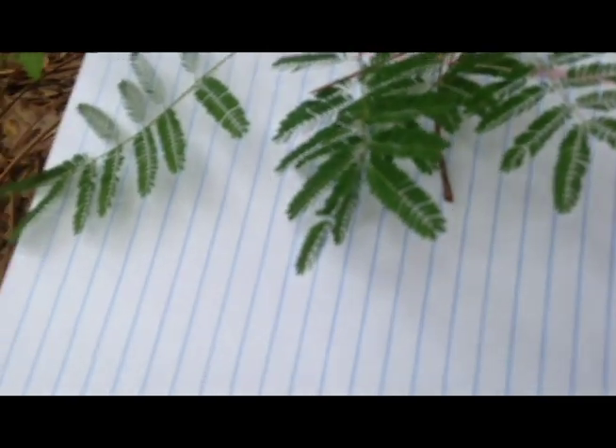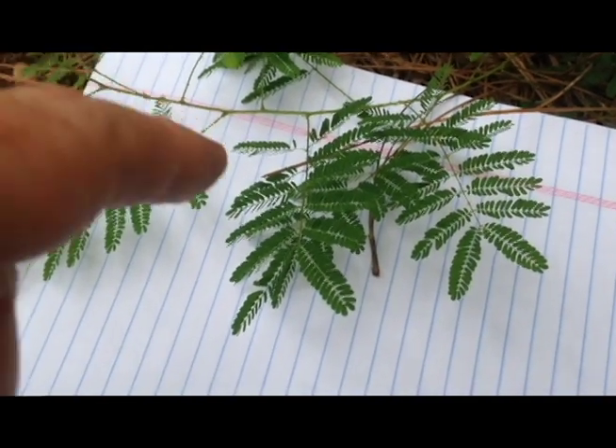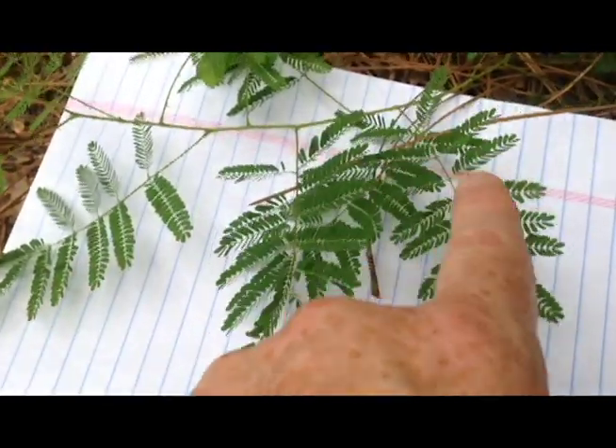There aren't a lot of plants where you can see it instantly, but down here in the south there is a mimosa — its nickname is the touch-me-not. Here is a touch-me-not, and let's see what happens when you touch it. You rub your fingers across...